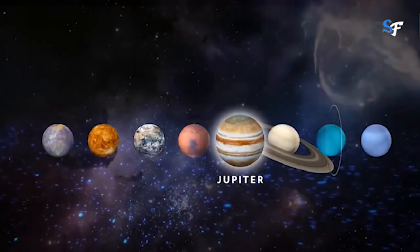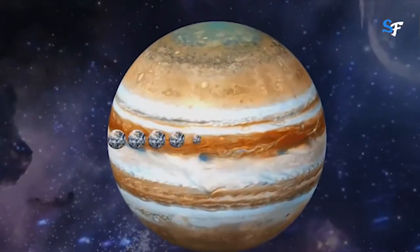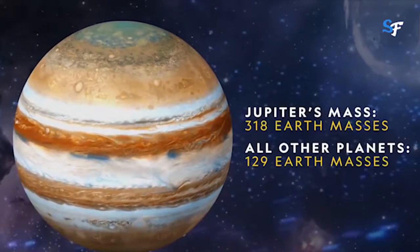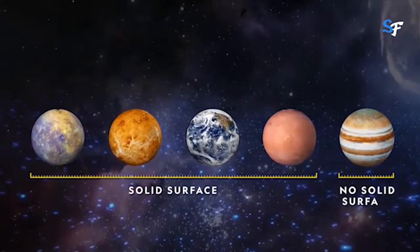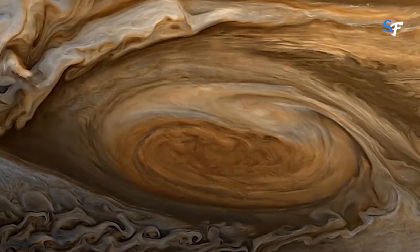Jupiter is the fifth planet from our Sun and is by far the largest planet in the solar system. It has more than twice the mass of all the other planets combined. It is made primarily of gases and is therefore known as a gas giant. Jupiter's stripes and swirls are actually cold, windy clouds of ammonia and water floating in an atmosphere of hydrogen and helium.